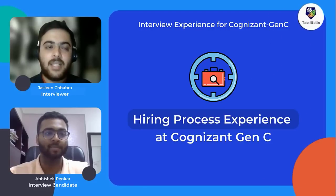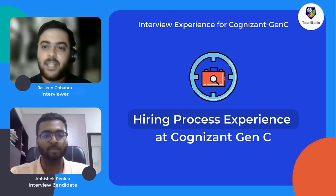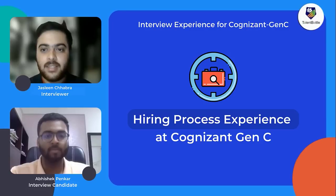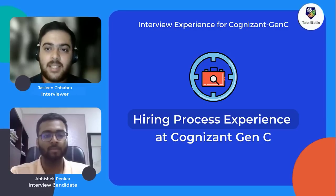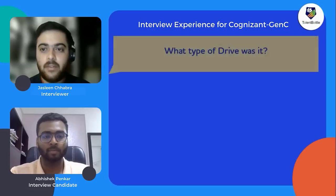Today Abhishek is with us to share his valuable experience of the hiring process at Cognizant. We want you to share each and everything briefly with our audience. So let's start with the first question: was it an on-campus or off-campus drive?